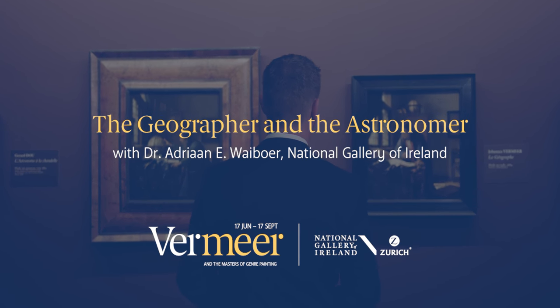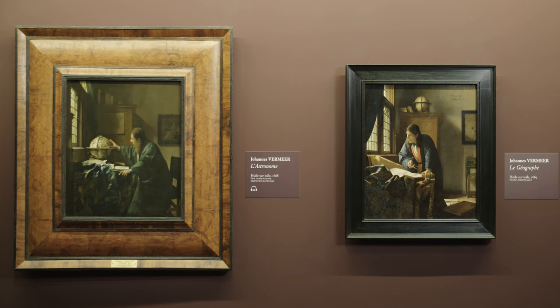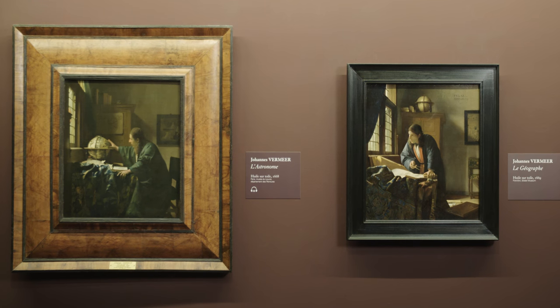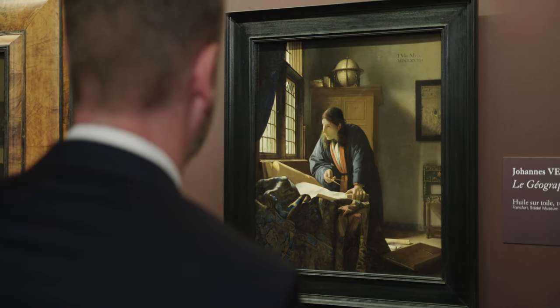There are two paintings of which I'm very proud that they're part of the exhibition: Vermeer's Astronomer and Vermeer's Geographer. In all likelihood these paintings were conceived as pendants, which means that they were conceived together and meant to be hung side by side.